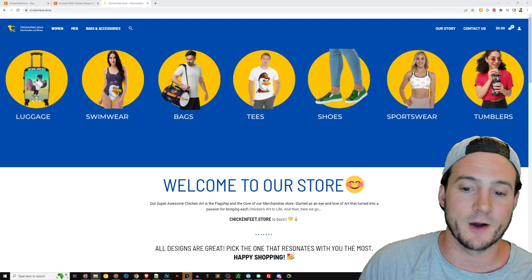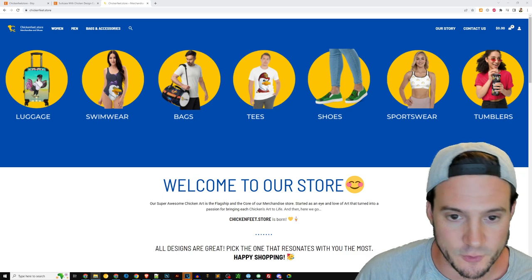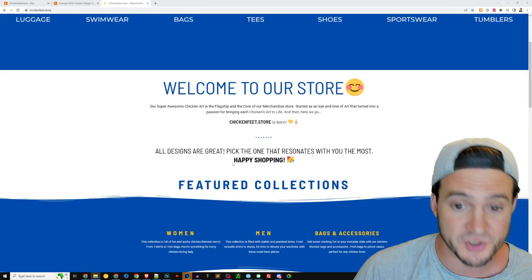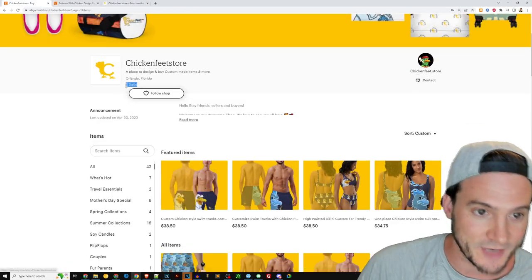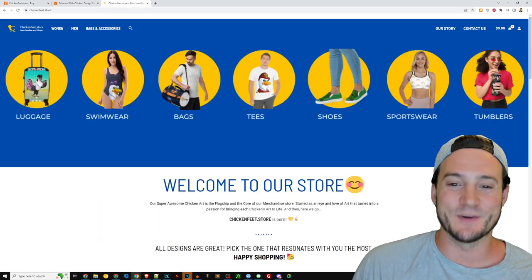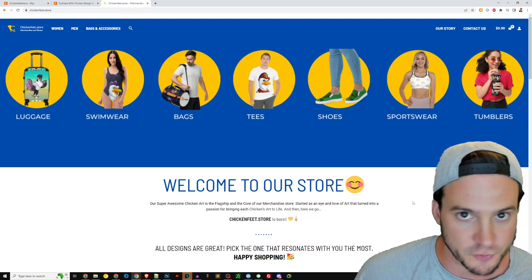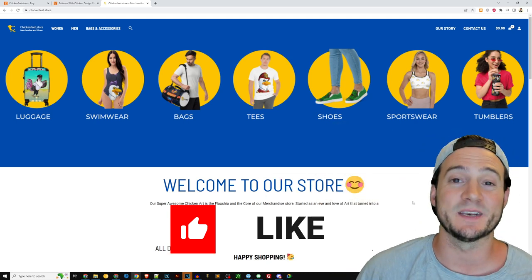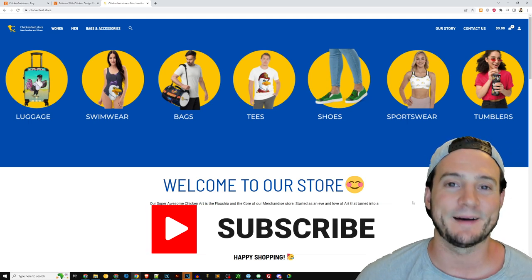I do have a full print-on-demand course that walks you through how I went from not knowing what print-on-demand was to seven-figure sales and six-figure annual profits — that's linked in the description. I can help you increase your sales to more than just two, even if you want to start a chicken-themed store. Not being a hater — I do respect the effort here. You can make some changes and easily multiply your sales. Please hit that like button and subscribe, and I'll see you tomorrow with a new top five niches of the week video.